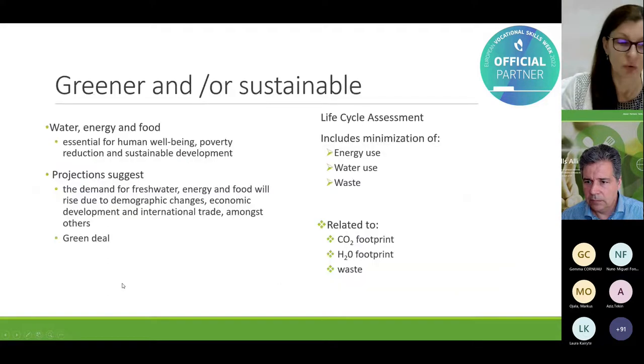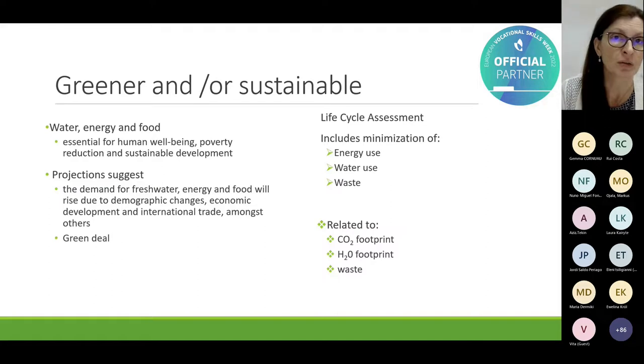So what does 'greener' mean? Is it also sustainable? To discuss this, we have to explore with our students something related to water, energy, and food production. We use life cycle assessment based on the minimization of energy and water use, and we would like to discuss waste reduction. To do this, we have to relate this to the CO2 footprint, the carbon footprint, water footprint, and waste in general from farm to fork.